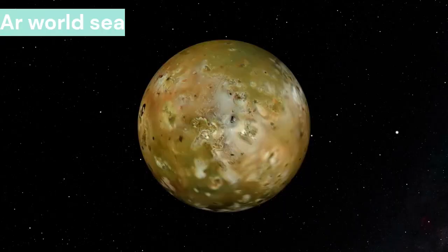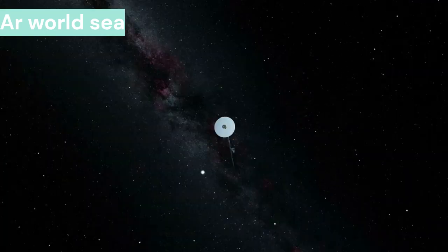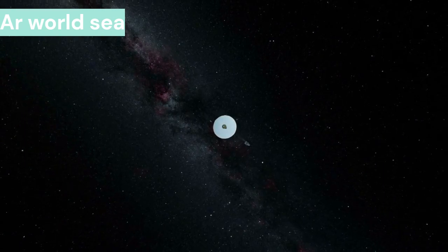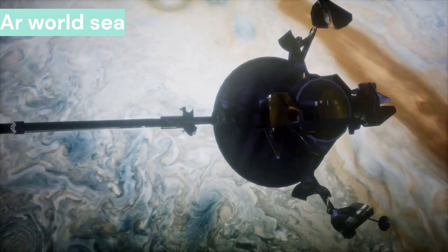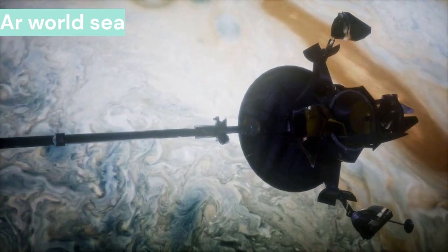Jupiter is the largest planet of the solar system and takes less time than any other planet to revolve around itself, making one Jupiter day about 10 hours. However, due to its great distance from the sun, Jupiter takes 11.86 years to complete one revolution around the sun.